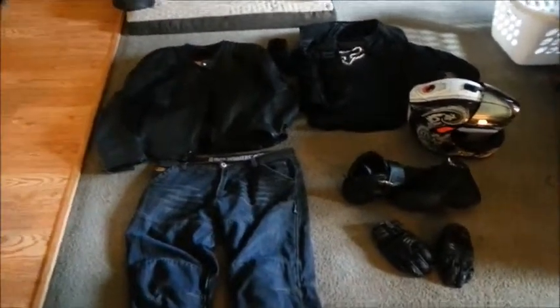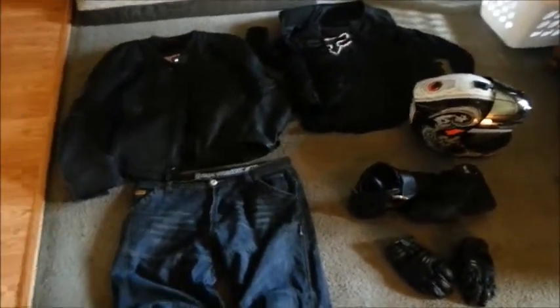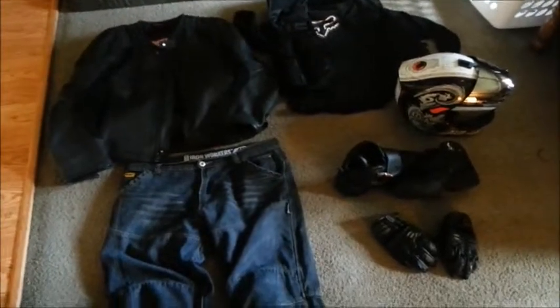What is up YouTube? This is Owen, aka WashRiderO. Since I'm fairly new to the whole moto vlog scene, I thought I'd post a video of the gear I use.